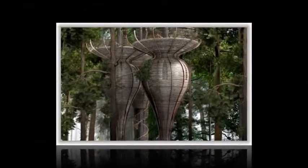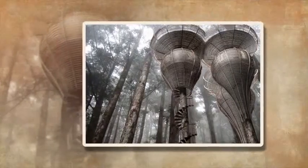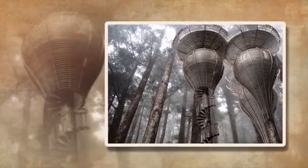The Roost treehouse is made up of a series of pod-like capsules, which are harnessed to each tree in a way that neither harms the tree nor prevents it from growing.